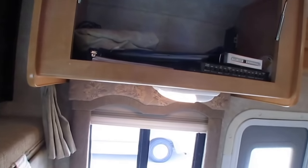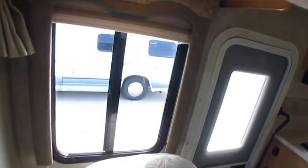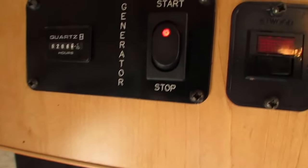Open this up — books and manuals are in here, your changeover box, your digital converter. The generator is running right now. If you can't hear it, you can see the light.